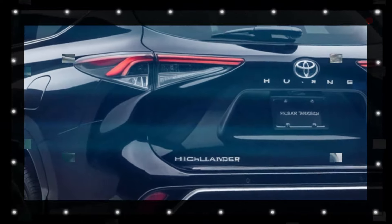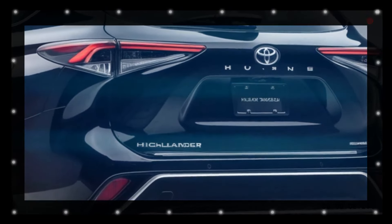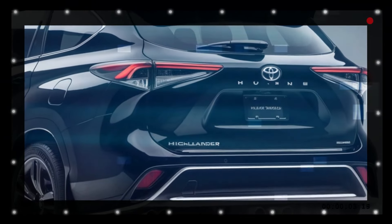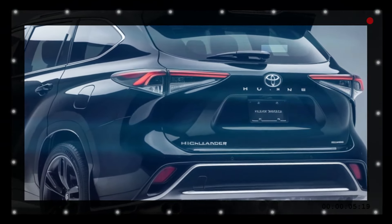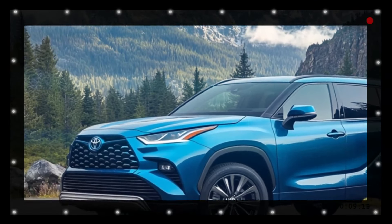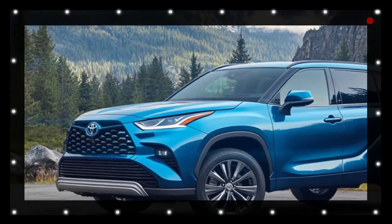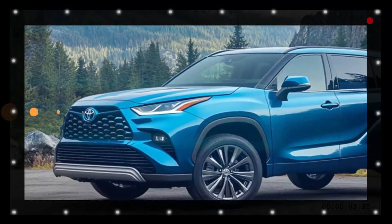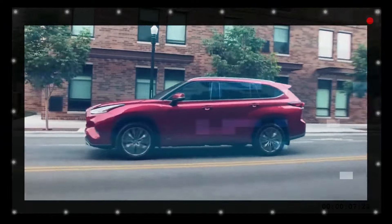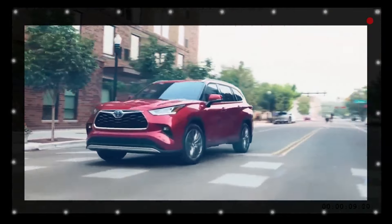The new Toyota Highlander will debut in late summer, with a smooth launch due to only minor updates. The base model is projected to start at just under $40,000. For those looking for added efficiency, the hybrid powertrain is an upgrade that will cost around $1,500 to $1,700, varying depending on the trim chosen.